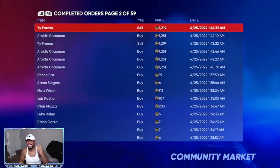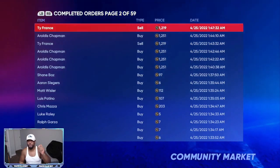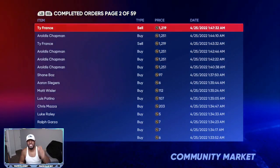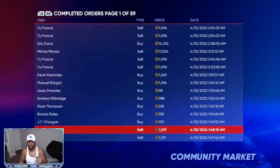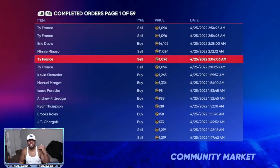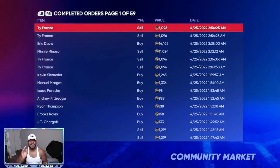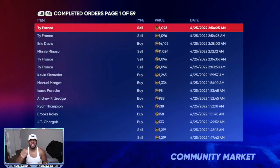If you look at my completed orders you can see the Ty France investment I told you about a few videos ago. I was able to sell him for 1,219 stubs, and then a little later his price started dropping — but I had multiple Ty Frances listed. That is over 10,000 stubs that I made off of one single investment that got supercharged.